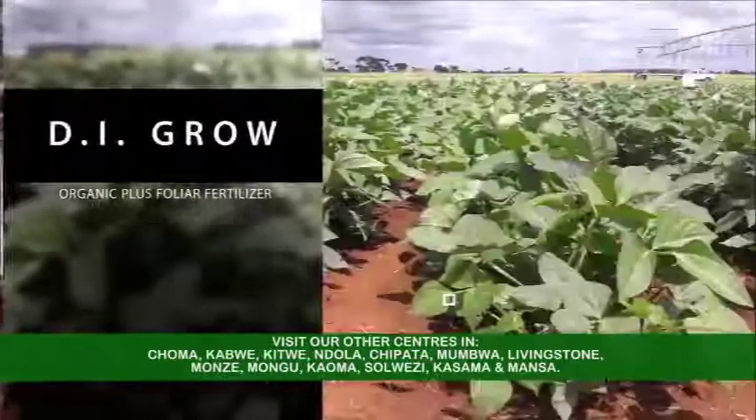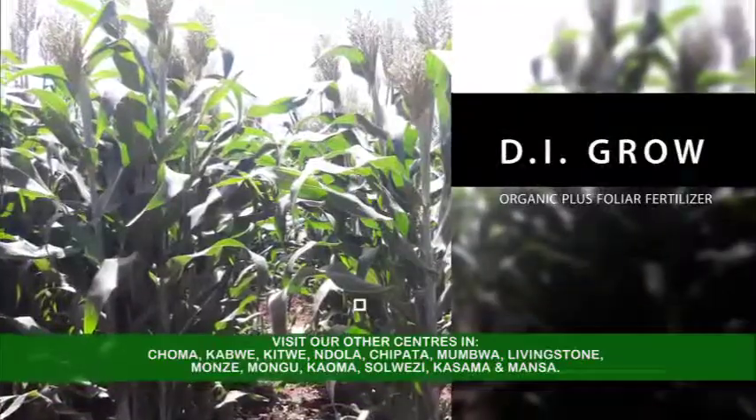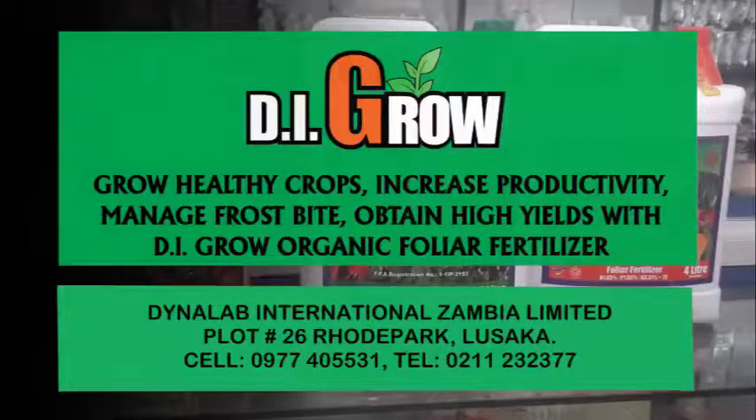Well, it improves productivity by 70% and increases yield by 30 to 300%. So, buy DI Grow. I'm going to use Dynalab International Zambia Limited. Let's go.